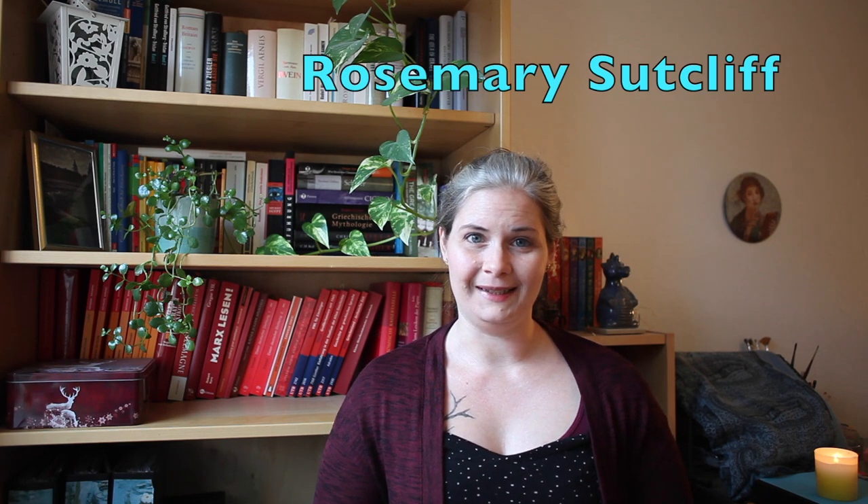Hi guys! So last summer I made an author spotlight video about Mary Reynolds, who is or was my favorite writer of historical fiction set in antiquity, and today I thought I'd make a video about my second most favorite writer of historical fiction set in antiquity, and that would be Rosemary Sutcliffe.